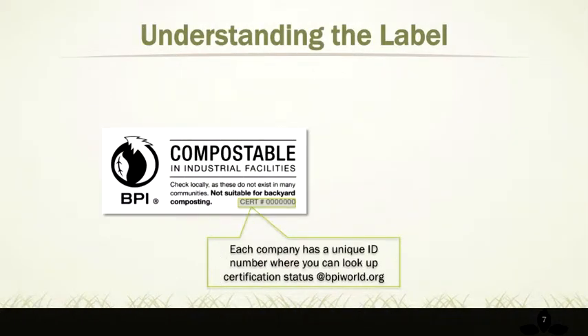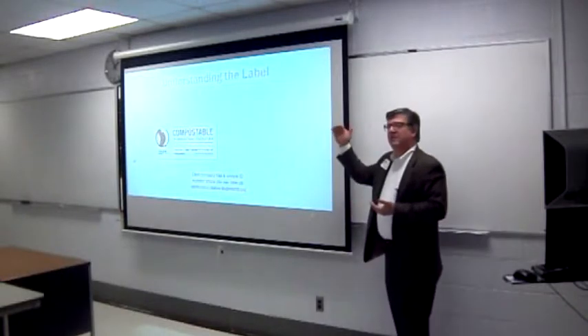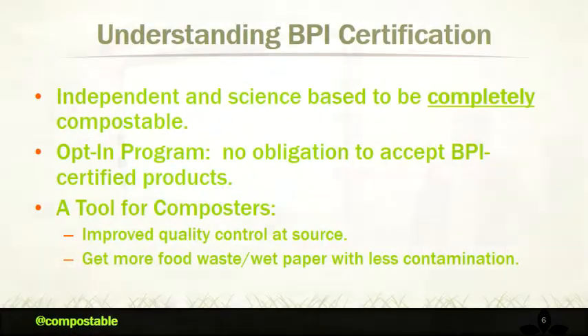We have a unique identification number where, if you're a little skeptical or concerned, you can actually go to our website and look up that item code and satisfy yourself that that member is current and is certified for those products. So we're establishing at least a certain level of trust and simplicity with consumers, and I'll talk about why we think that's important.